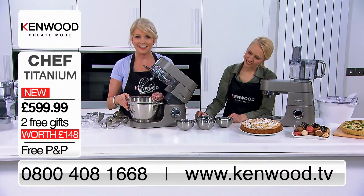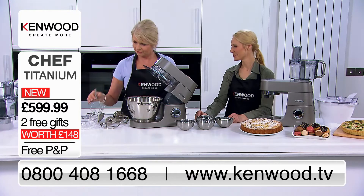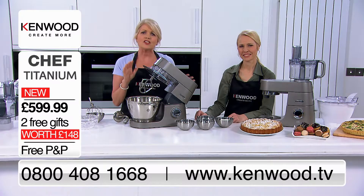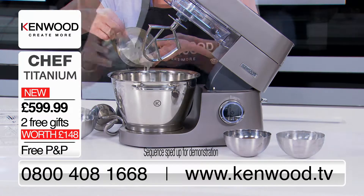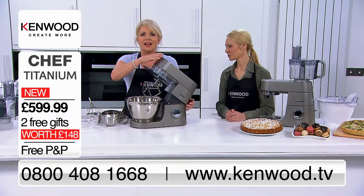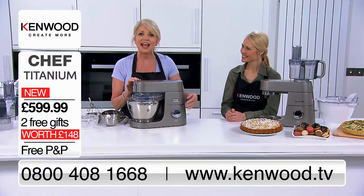Look at this. I'm now going to change the whisk for the K-beater. Using the slowest speed fold function, I need to slowly fold in the sugar, the whipped cream, the egg yolks and lastly the melted chocolate and butter. You'll see how carefully the K-beater works to combine these ingredients using the fold function — this means we won't lose any of the air we need to keep this mousse fluffy and light.